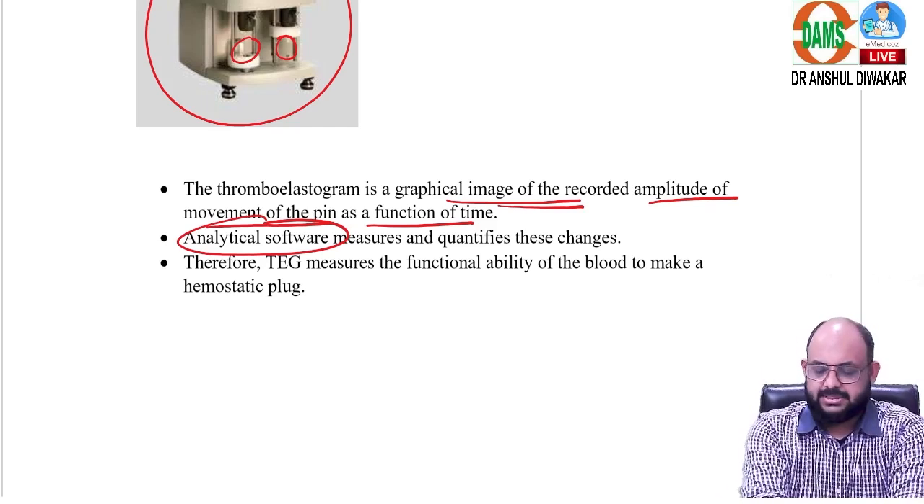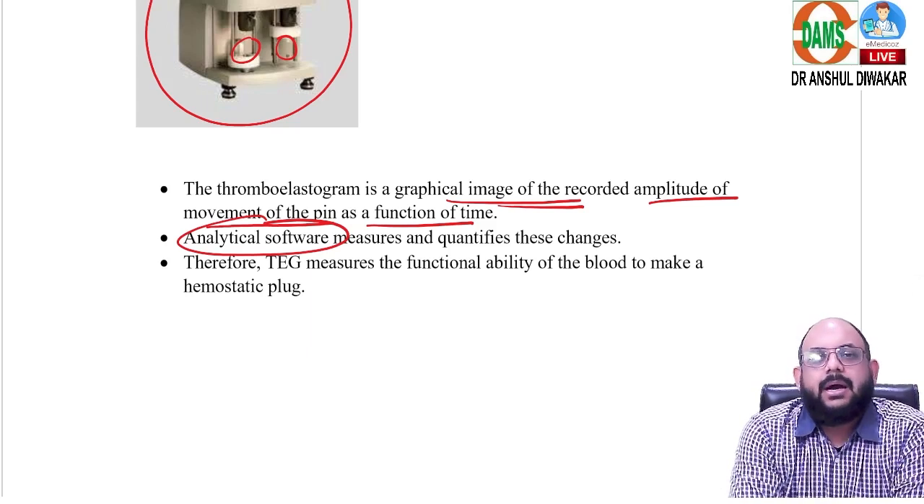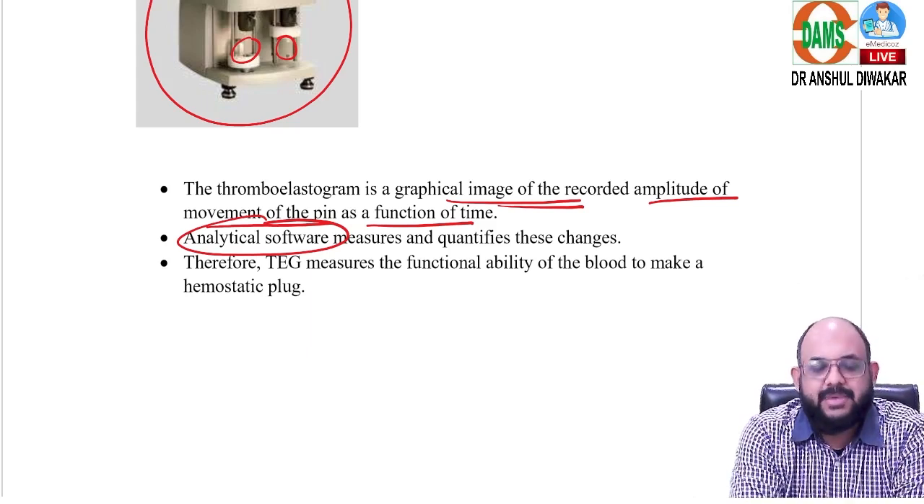These were the four questions that came in anesthesia — pretty straightforward and easy. Go through them, understand the concepts, and similar types of questions are going to come in all the upcoming exams. My best wishes to all of you, see you again.